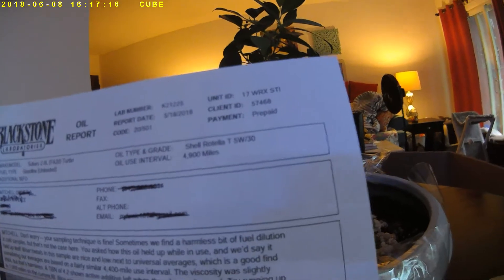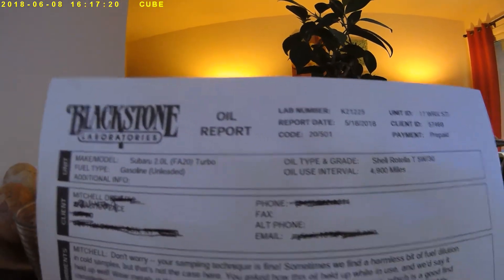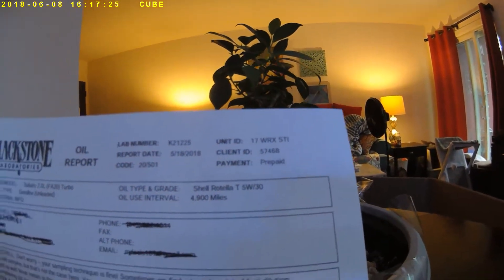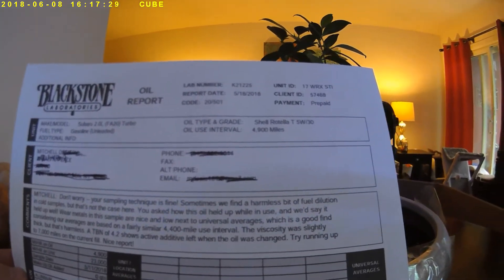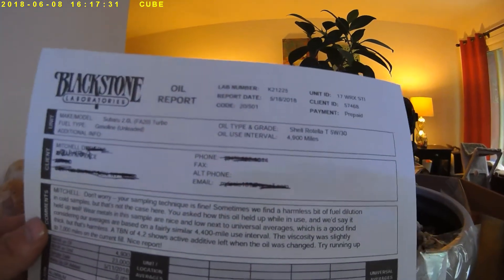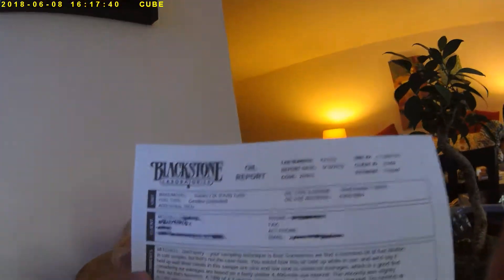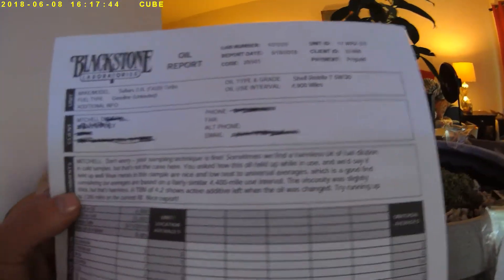I put 4,900 miles on the Shell multi-vehicle. They erroneously coded my engine — I'm going to email them and see if that's a big deal. I hope it doesn't skew any of this data. I do have a 2017 WRX STI. It says: Mitchell, don't worry, your sampling technique is fine. Sometimes they find a harmless bit of fuel dilution in cold samples, but that's not the case here. I like to take the oil as hot as possible, but I got distracted and had to go back 40 minutes later — but like they said, that's not an issue.